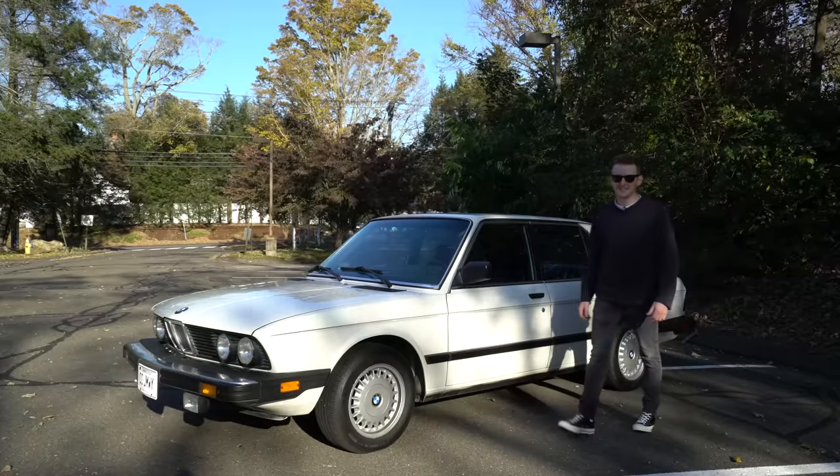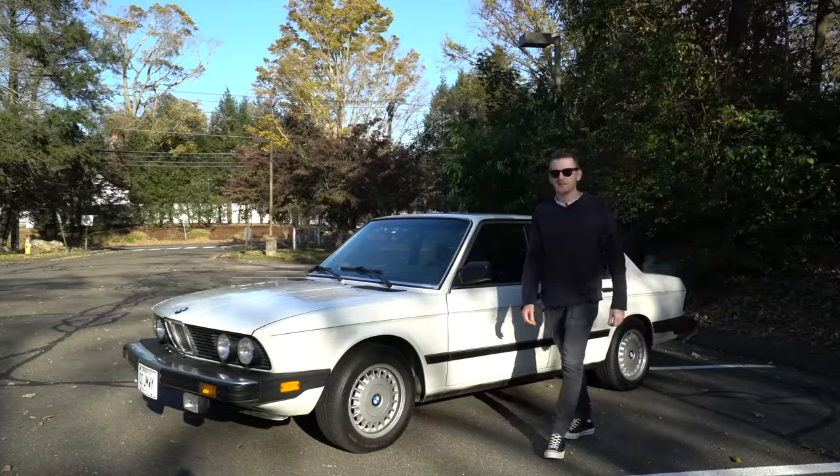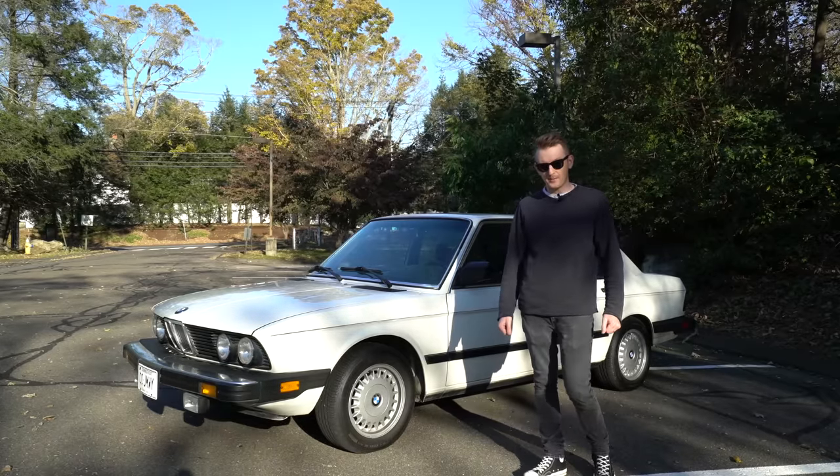This is my 1984 BMW 533i, and today I'm going to show you guys five things that I love and five things that I hate about my car.